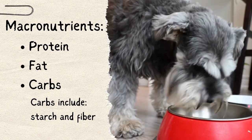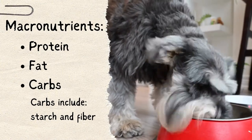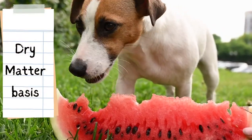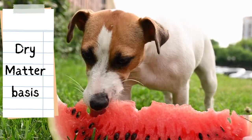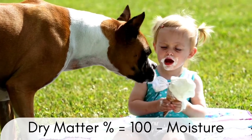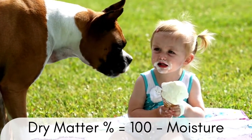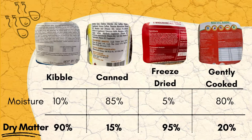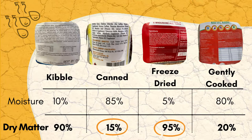Protein, fat, and carbs are macronutrients. One of the best ways to compare macronutrients across different food types — like a kibble to a can — is on a dry matter basis. Dry matter compares apples to apples by removing the water from the nutrient equation. To calculate dry matter, simply subtract the value of moisture printed on the label from 100. The dry matter in our samples varied widely, from 15% in canned all the way up to 95% in freeze dried.